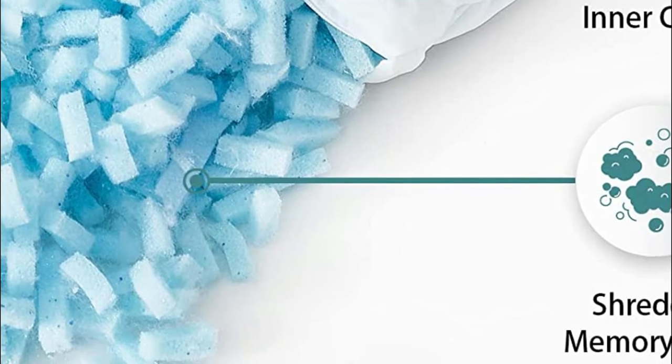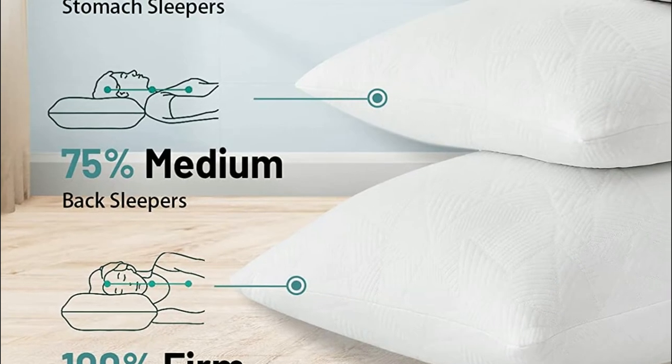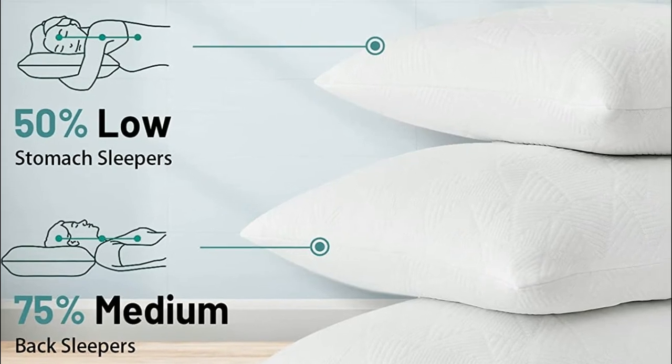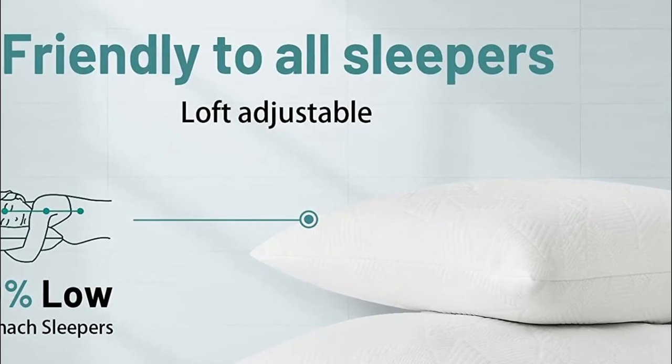The bamboo side is composed of rayon made from bamboo, which is a comfortable, soft, and breathable material that can be used on colder days. In short, Betta pillows can be used in all seasons — all you need to do is flip them over whenever you are feeling cold or hot. The same pillow can be used for both.